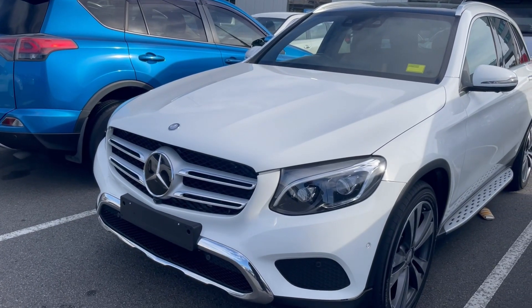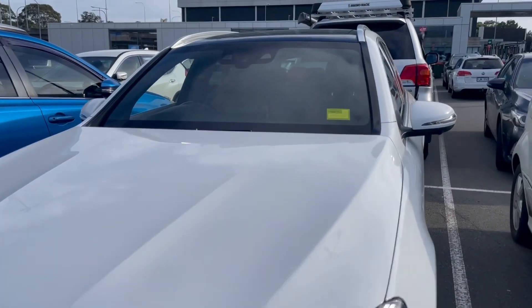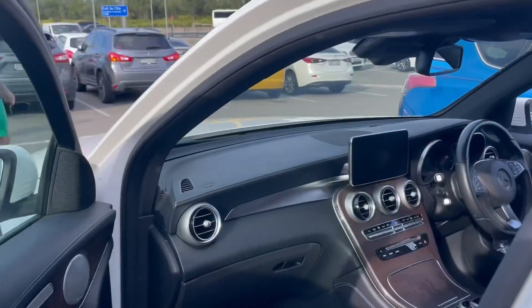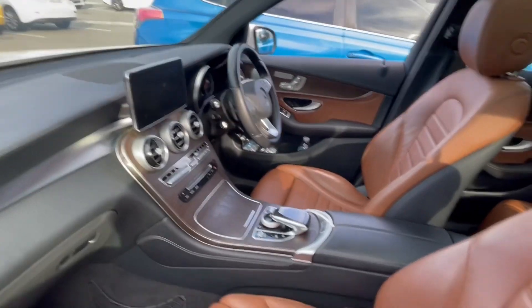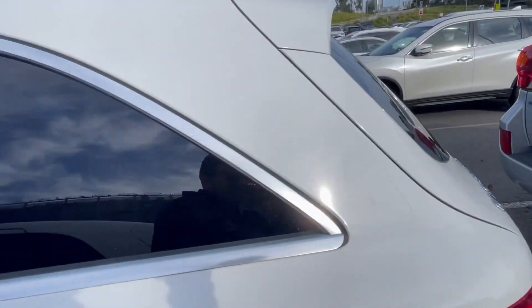Friends, this car is a Mercedes GLC 250. This is a sports model. I will show you the car from inside — this is a beige interior. It is a 9-speed auto with a panoramic sunroof. It is a very beautiful drive and it is very comfortable.